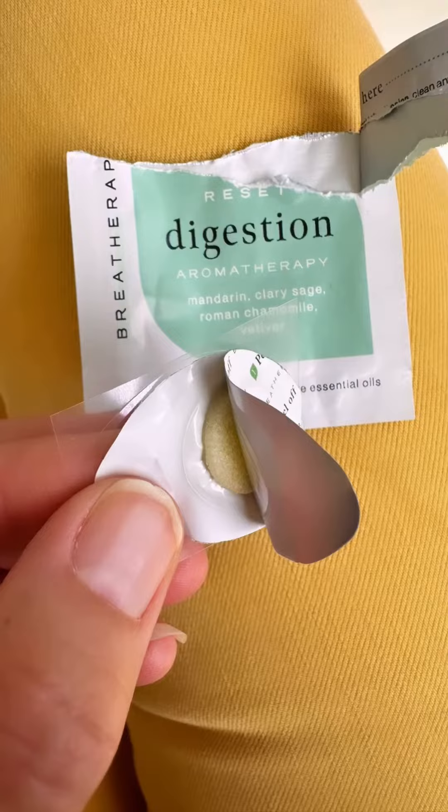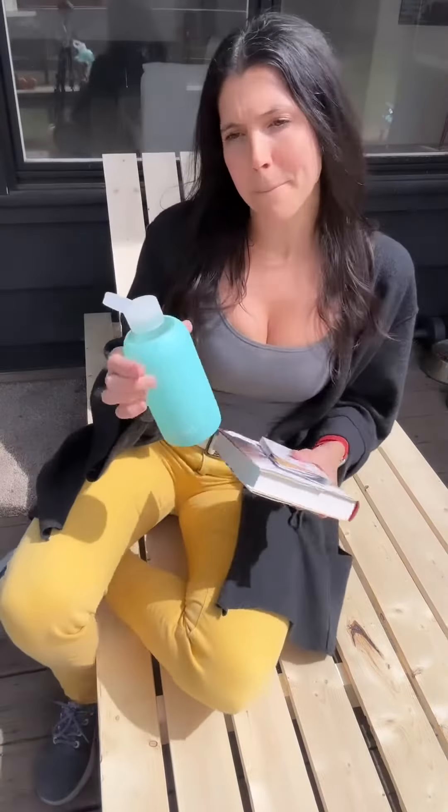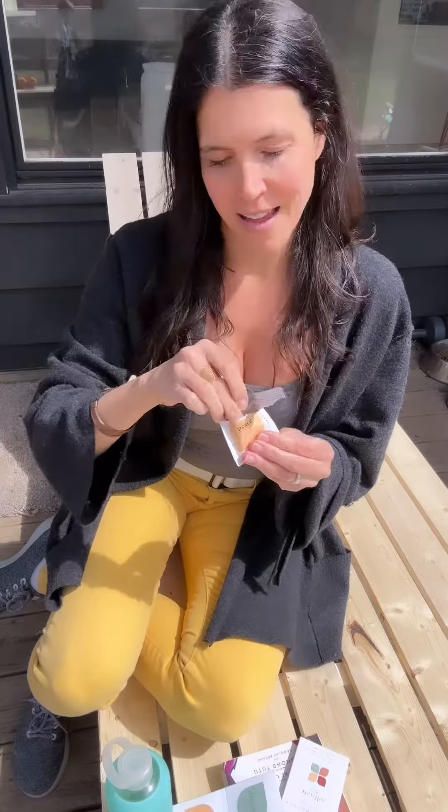Later I wanted to spend some time being outdoors, taking in the sun, reading my book, and drinking water. Of course, Breathe Therapy's self-care kit had the perfect patch — the Peace patch, which enhances feelings of calm and peace.